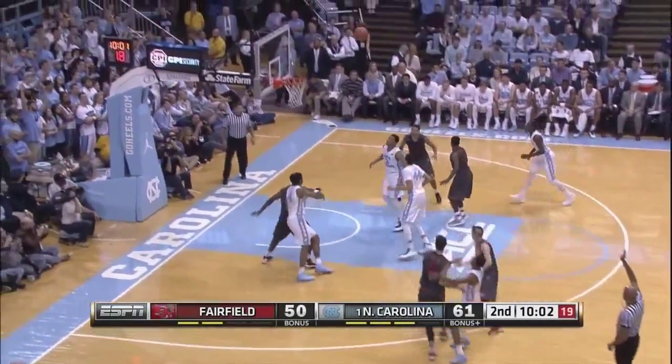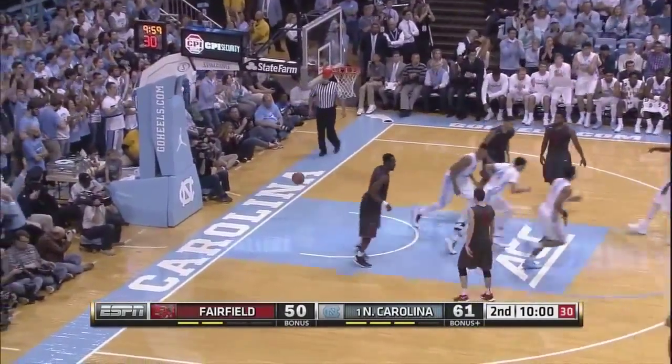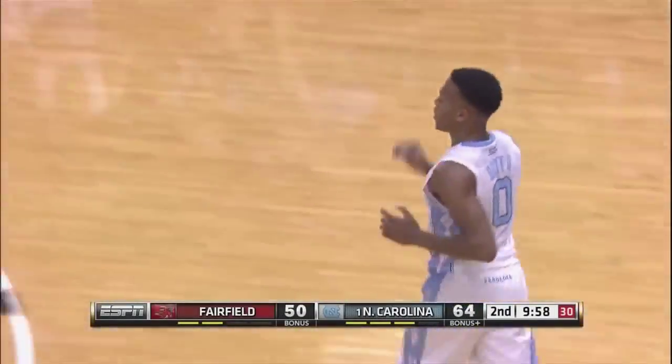Against the Fairfield zone, Britt for three from the left wing — yes! Nate Britt continues to play a big role for the Heels here early in the season.